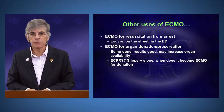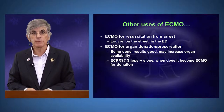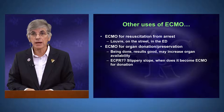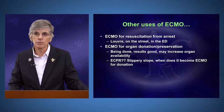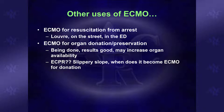ECMO is also being used for resuscitation from arrest. If you go to YouTube, you can see ECMO being applied to a patient in the Louvre in Paris. Paris actually has a study where they take a mobile ECMO unit to the patient in the field before transport to the hospital. ECMO is also being used for organ donation and preservation, supporting patients' organs for a prolonged period and lessening ischemic time before harvest — shown to be very effective in kidney and liver transplants.